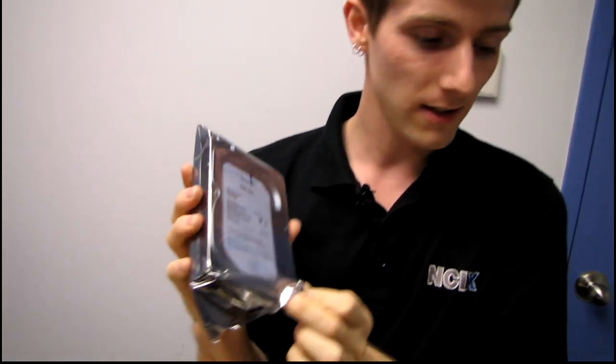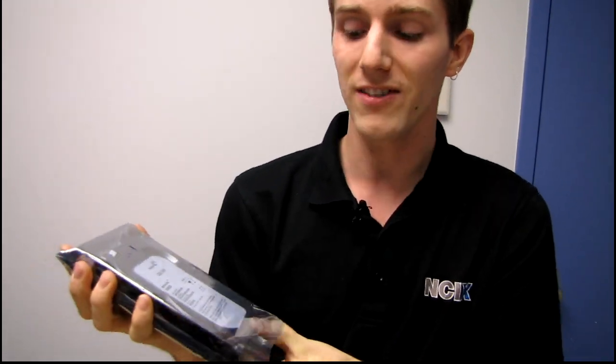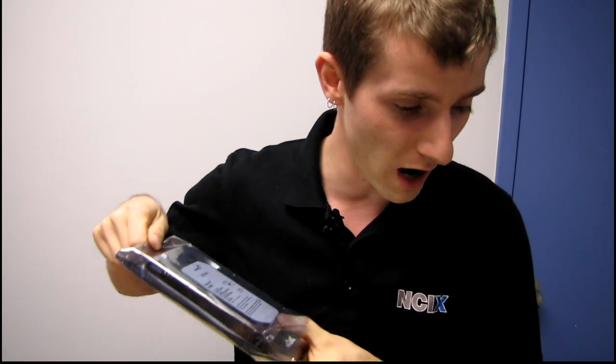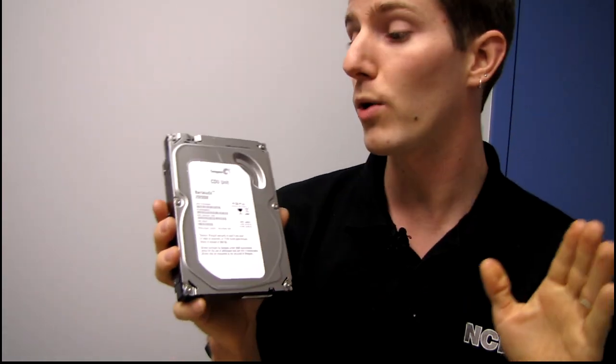So here we go — this is code name Grenada. This is a 7200 rpm drive and it's going to be the Barracuda going forward, with a Barracuda XT hybrid drive coming at some point in the future. It has a 64 megabyte cache, which is all fine and good, but what's really interesting about this drive is the fact that Seagate now has one terabyte platters.